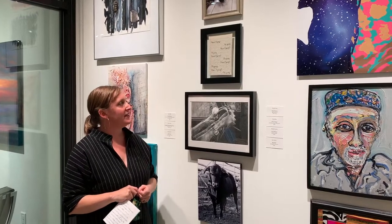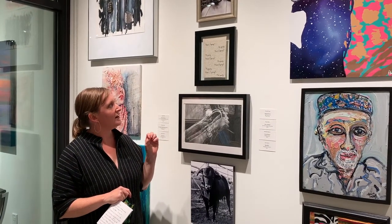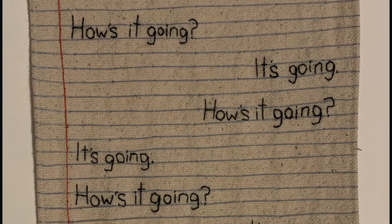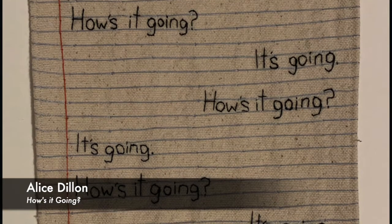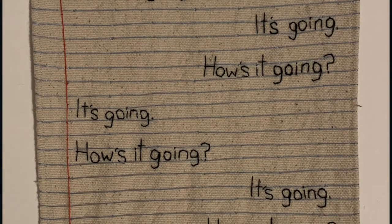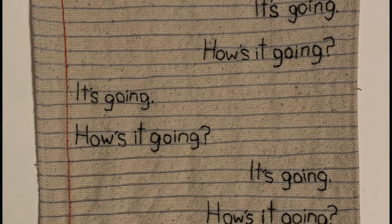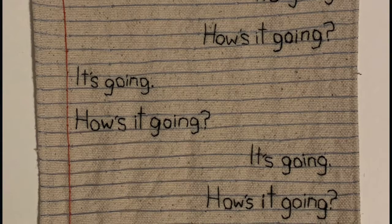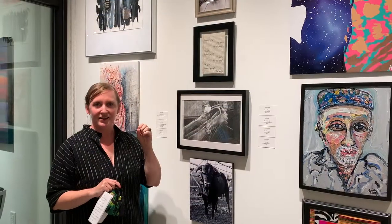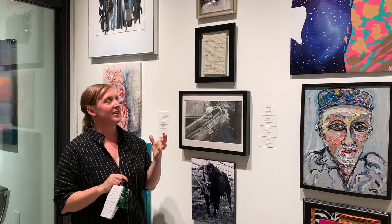This is an embroidery on canvas and the text reads: "How's it going? It's going. How's it going? It's going." I love the mundane aspect of that text — it's really not a conversation we should even have, not a conversation you want to read, and certainly not a conversation you expect to be embroidered into material. The kind of handiwork of taking this really mundane conversation and embroidering it is an interesting contrast. It also encapsulates this moment in time in our lives that we're living right now.